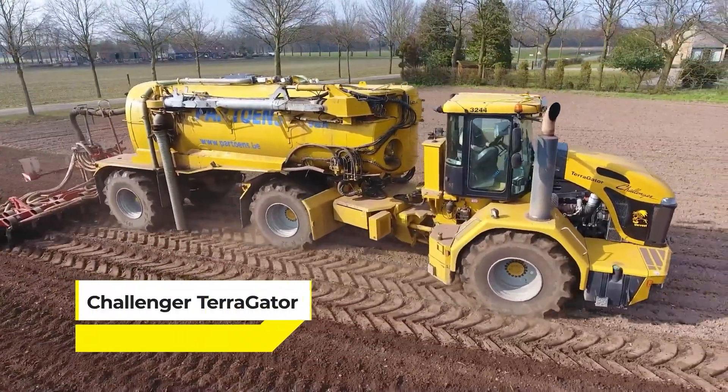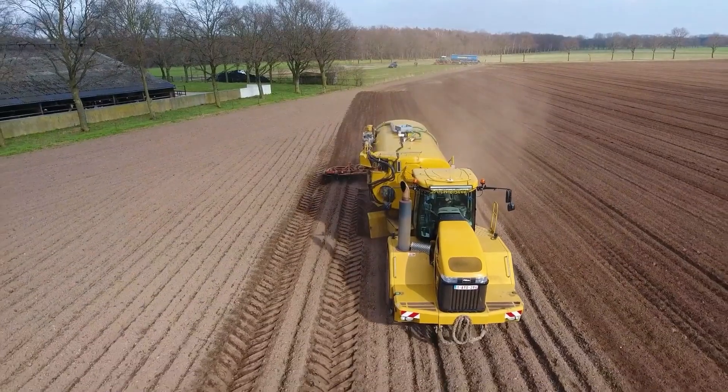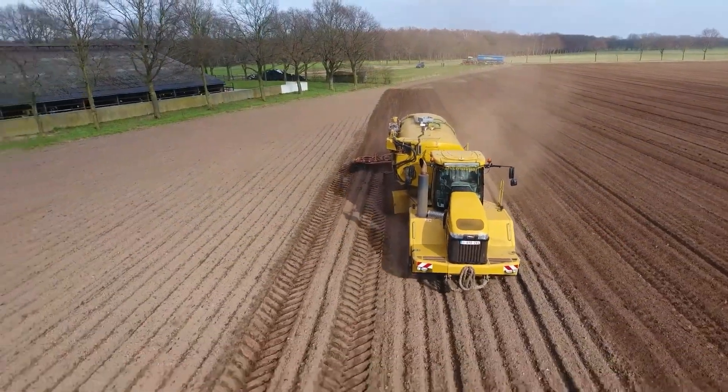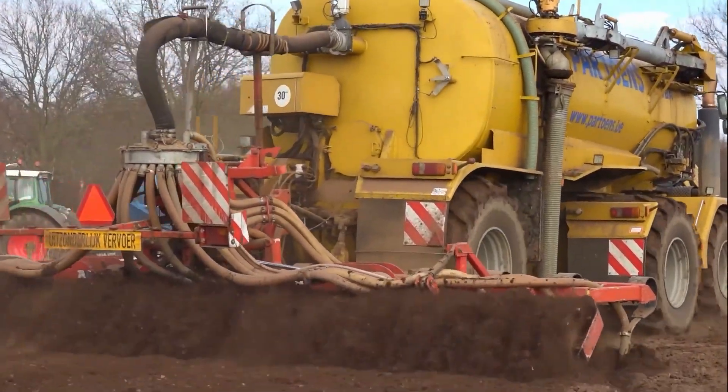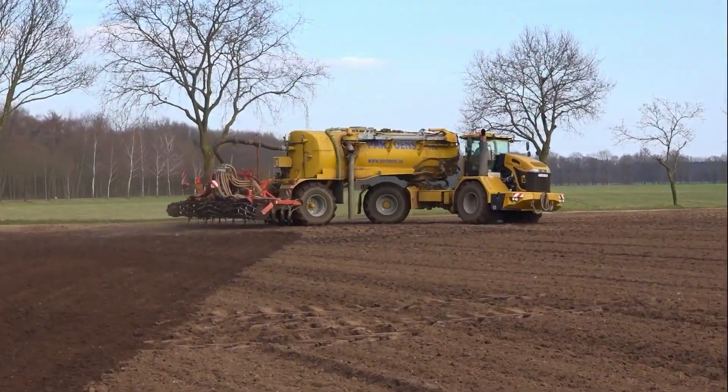Step into the field and you'll see the Challenger Terragator is no ordinary machine — it's the heavyweight champion in the world of precision agriculture. With three massive wheels, it strides across the landscape like a colossus, delivering nutrients to the soil with unmatched precision.